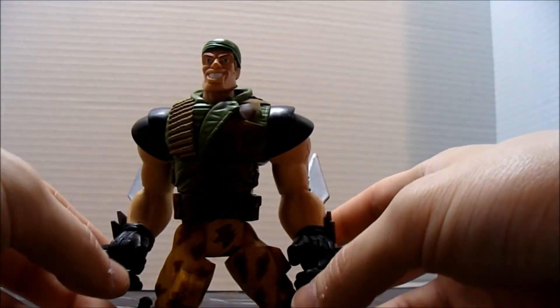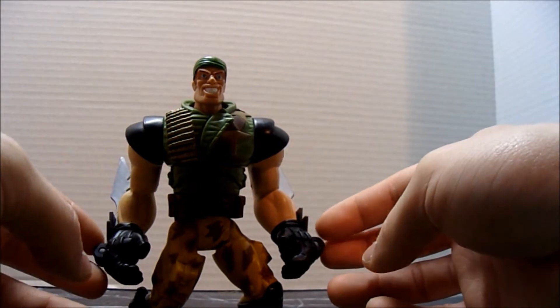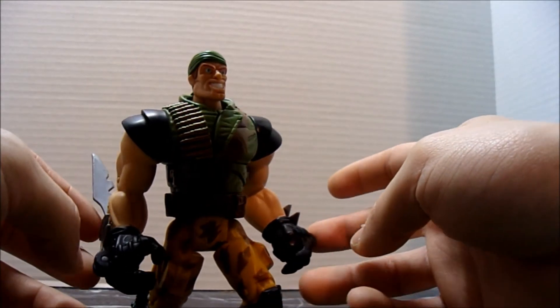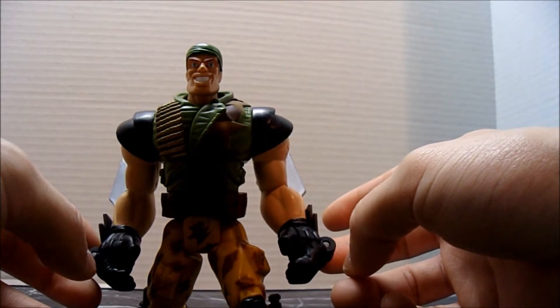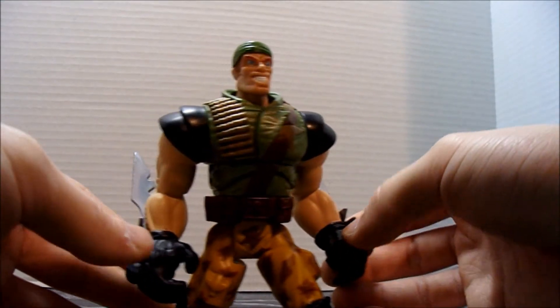This was, I believe, in the last line of Small Soldiers. They had a few waves, and this was one of the last waves. He's a bit harder to find than the other figures, mainly because he's a different character than just a variant of a character we already have existing.